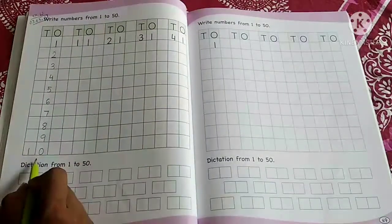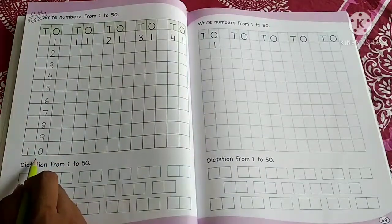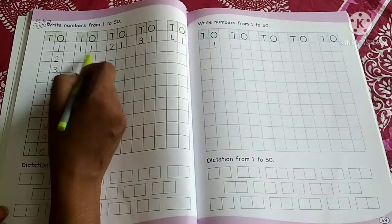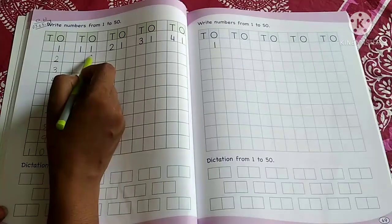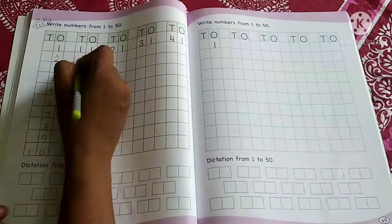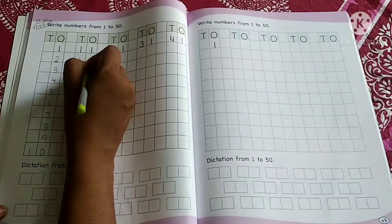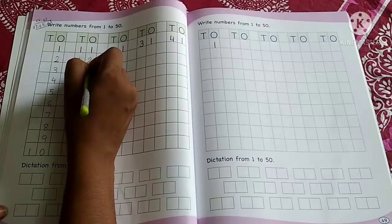Now after 10, which number comes? Number 11 — 1, 1, 11. After 11, which number comes? 12. So write 1 in the tens place and 2 in the ones place.